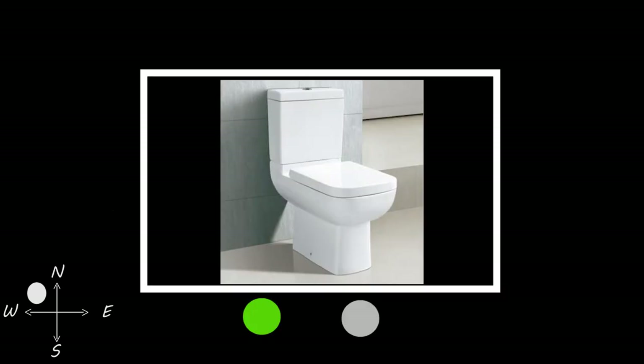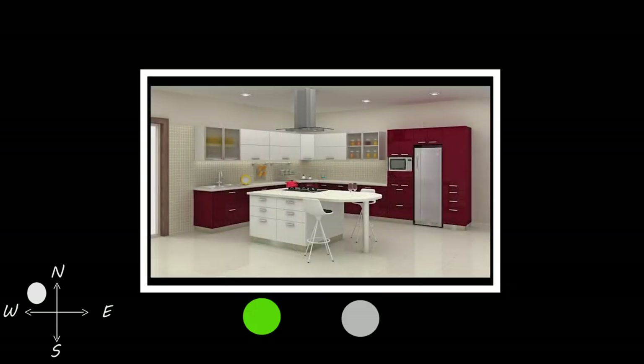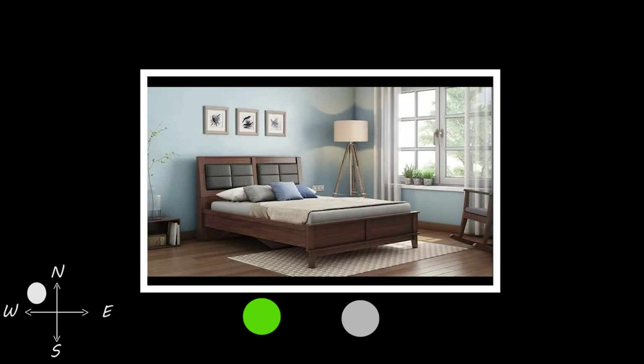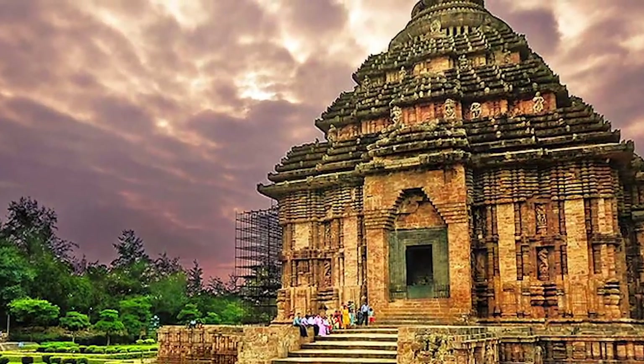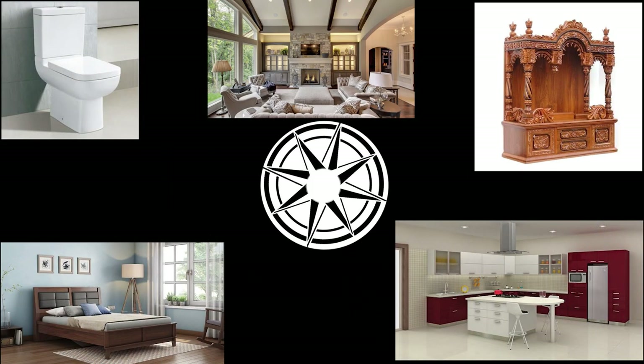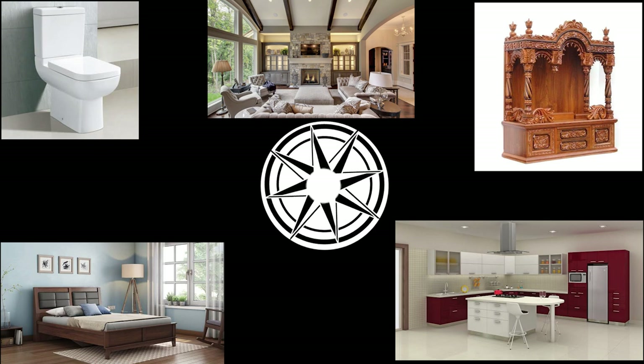The Northwest corner is a region of wind which is best suited for toilets and washrooms. A secondary option to have a kitchen, and a preferred location to have a guest bedroom. Not a preferred location to have a pooja room. Vastu Shastra is an ancient guide for a positive home. Right from the entrance of a house to the bedroom, kitchen, bathroom, and pooja room, it will specify a preferable location.